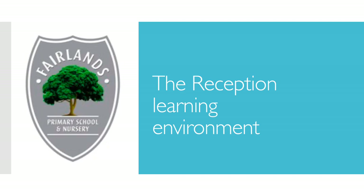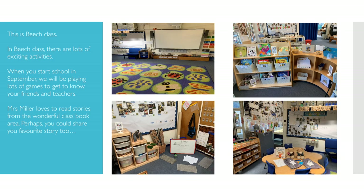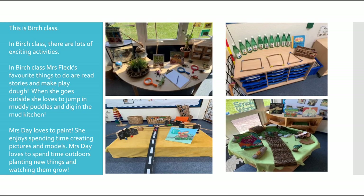Now let's take a look at the reception learning environment. This is Ash class. Mrs. Vail is the Ash class teacher. She loves to explore the outdoors and enjoys cooking treats in the mud kitchen. This is Beach class. Mrs. Miller loves to read stories from the wonderful class book area. Perhaps you could share your favourite story too. This is Birch class. In Birch class, Mrs. Fleck and Mrs. Day have lots of exciting activities planned for you.